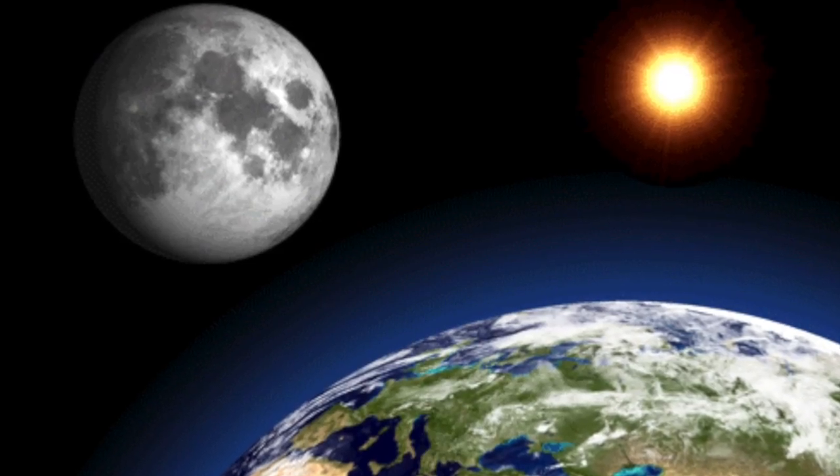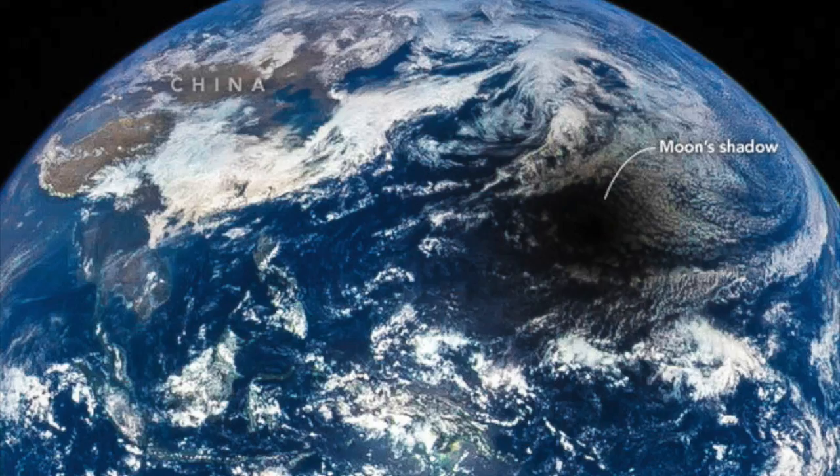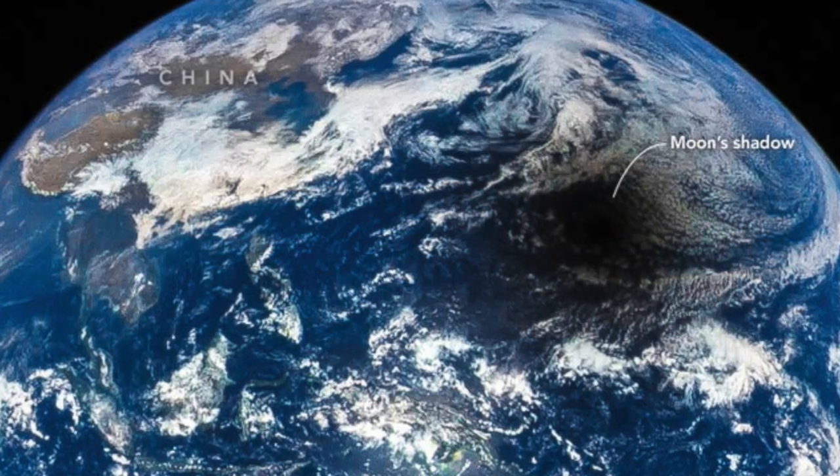A solar eclipse is when the sun, moon, and the earth are lined up in a straight line, with the moon being in between the sun and the earth, causing a spectacular shadow of the moon on the earth's surface.